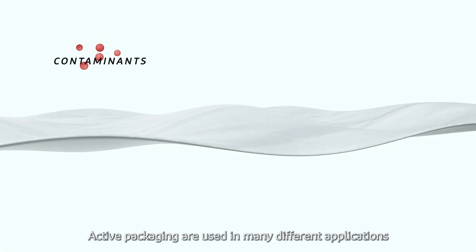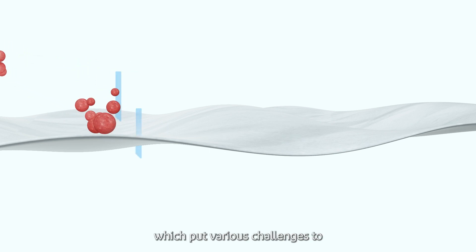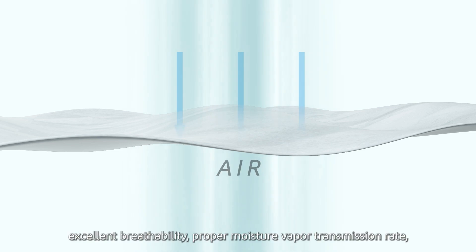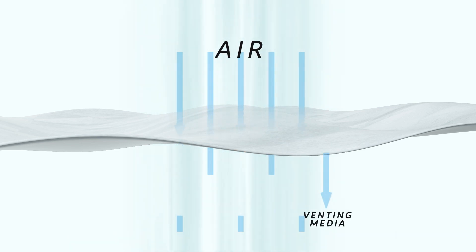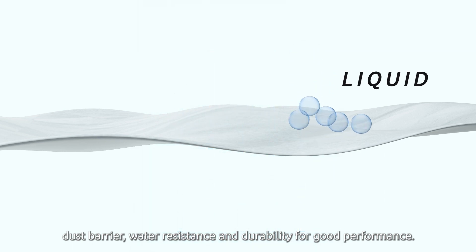Active packaging are used in many different applications under different circumstances, which put various challenges to the active packaging materials including excellent breathability, proper moisture vapor transmission rate, dust barrier, water resistance and durability for good performance.